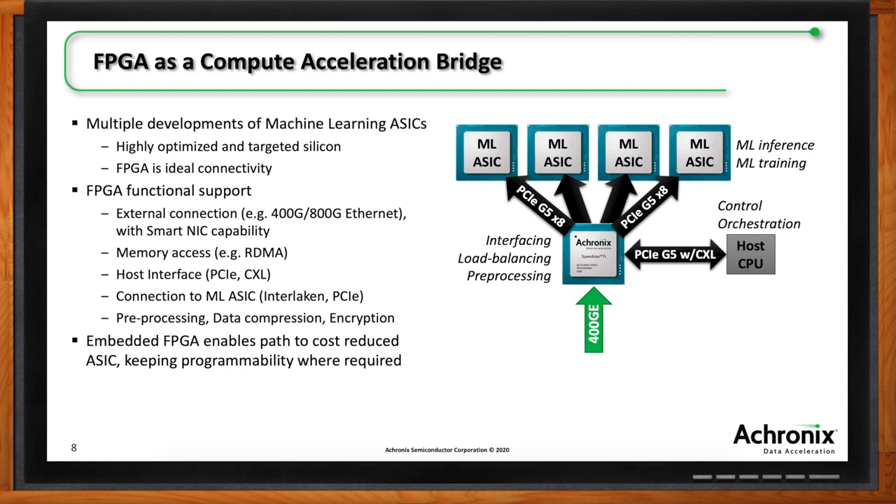There are also nice ways of handling memory accesses — you can hang the memory off the FPGA rather than the ML ASIC itself. That future-proofs the ML ASIC and allows you, potentially using something like RDMA, to have memory accesses to external processing. Over time, you could also cost-reduce by pulling that FPGA in as an embedded FPGA within the ML ASIC itself.